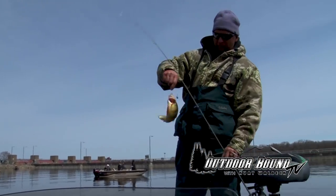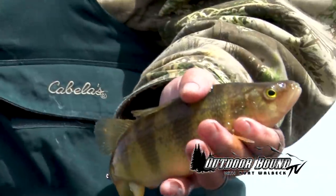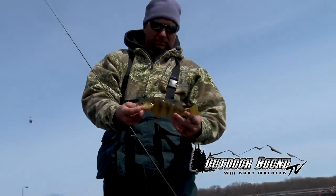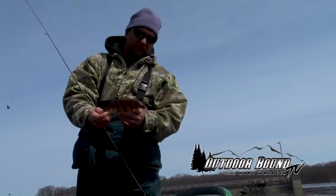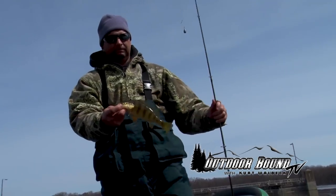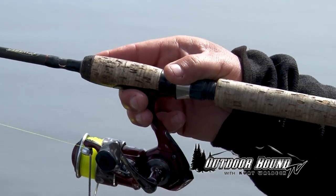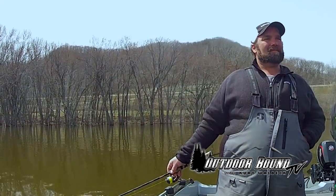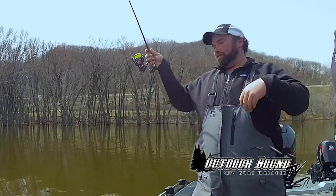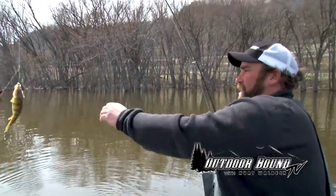That looks like a nice one there. There we go — that's what we're looking for right there. Nice one, a little bigger. All spawned out. Delicious. Nice perch.